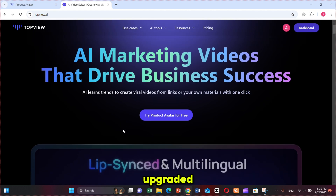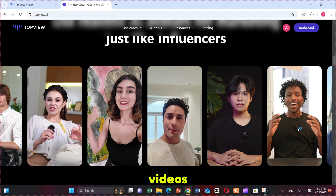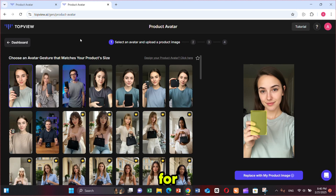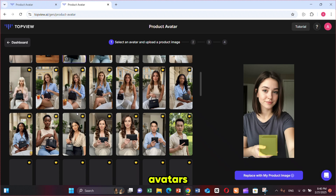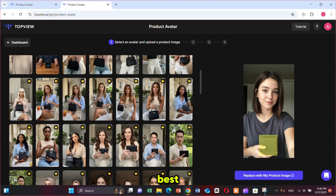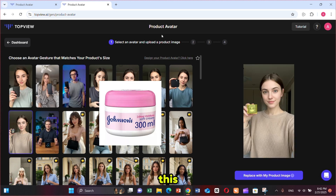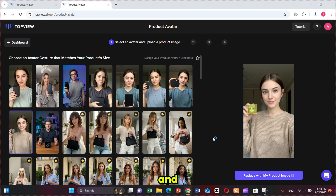Here you can see that they've upgraded to TopView 2.0. If you scroll down, you'll find instructional videos and other features of TopView AI. Simply click on 'Try Product Avatar for free' and it will bring you here, where you can see a wide range of AI product avatars available. You can use any of them, but it's important to choose the one that best fits your product in terms of size and shape. Since I'm choosing this Johnson Cream product, I'm selecting this product avatar because it matches my product's shape and size.